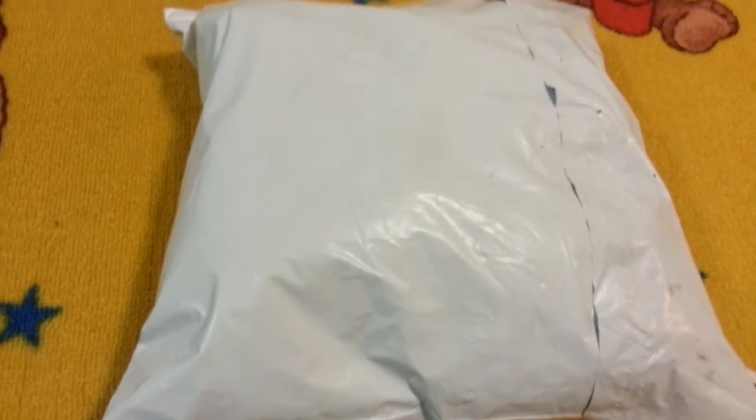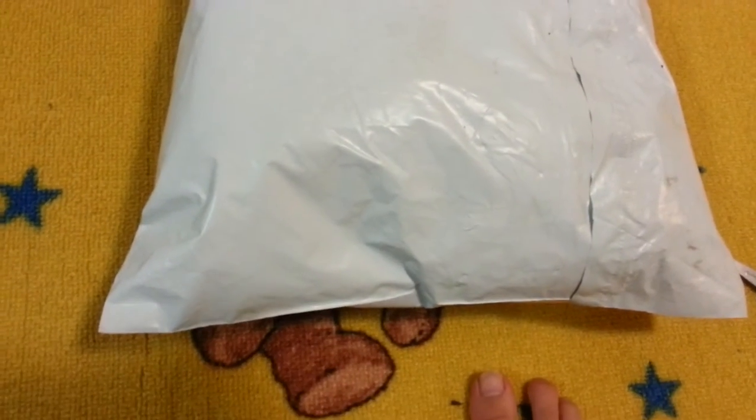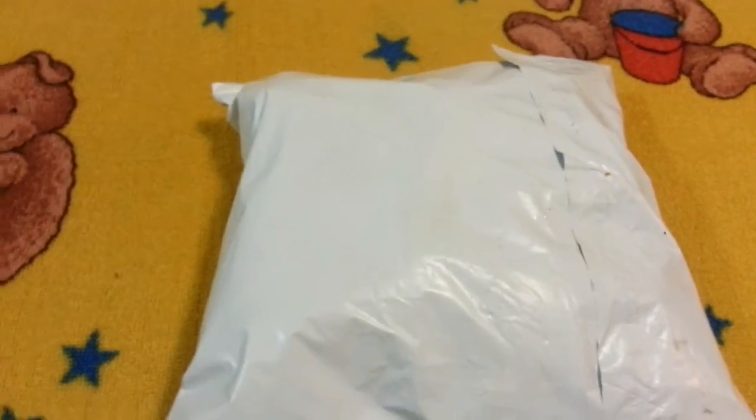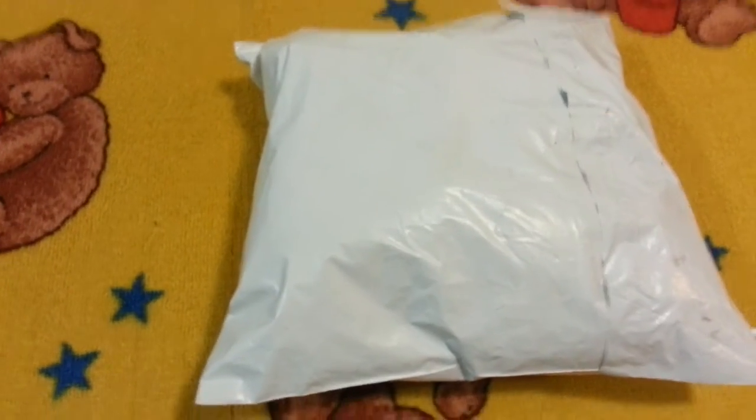Hey guys, this is Darkstar Epkins. Wow, it's been like three months since the last time I've uploaded a video. Sorry about that, but winter break has started.